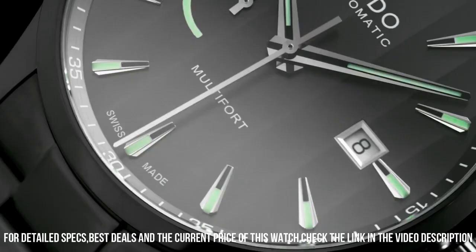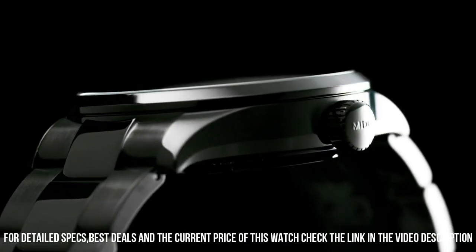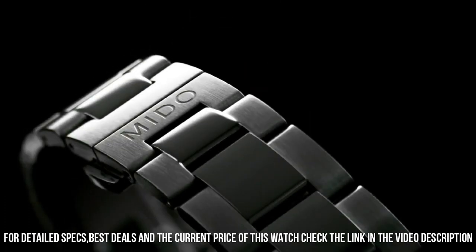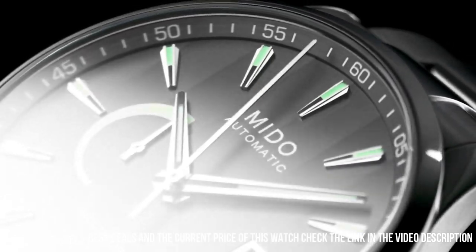Shape of the case: round. Sapphire crystal. Analog display. Double folding closure. Housing material: stainless steel.